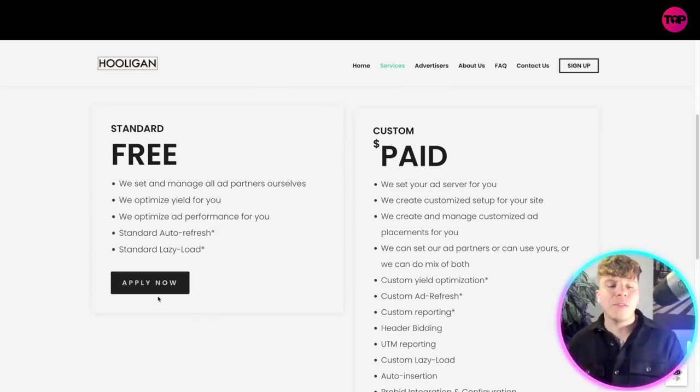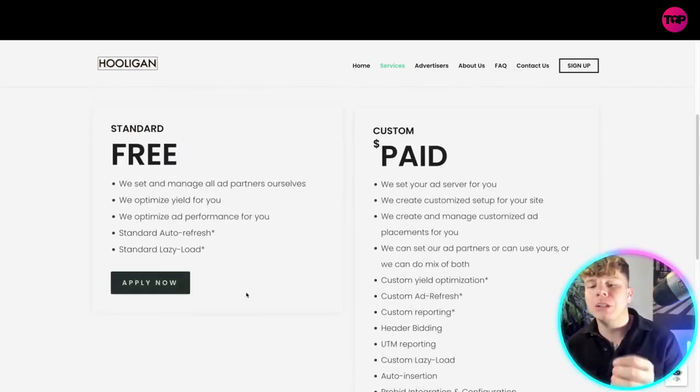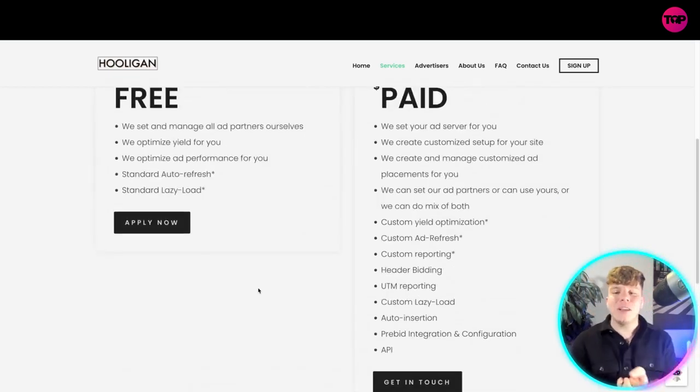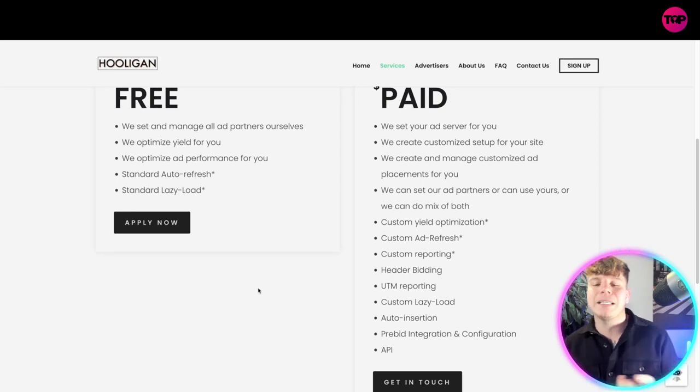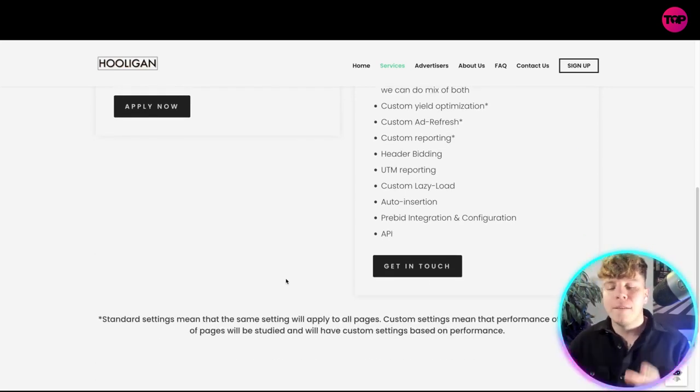Hit the link down below if you want to get involved. You'll get the standard package for free, which includes everything we've spoken about, all the way down to standard lazy load. If you want a custom paid option, they'll actually set up your ad server for you, create customized support for your site, create and manage your custom placements, set up all your ad partners, and do everything for you.